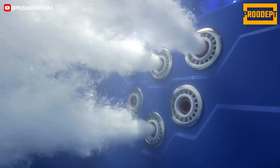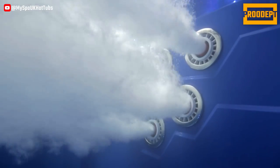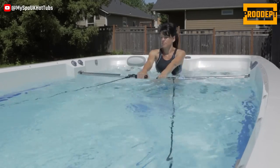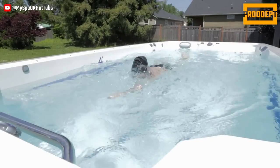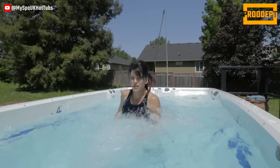Technical specifications encompass dimensions, weight, water depth, and flow rate. The control panel is situated on the side, and the SPA is fully insulated with foam. This compact and feature-rich SPA could be an excellent choice for fitness enthusiasts.